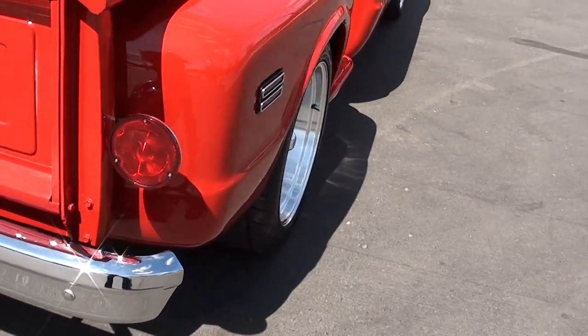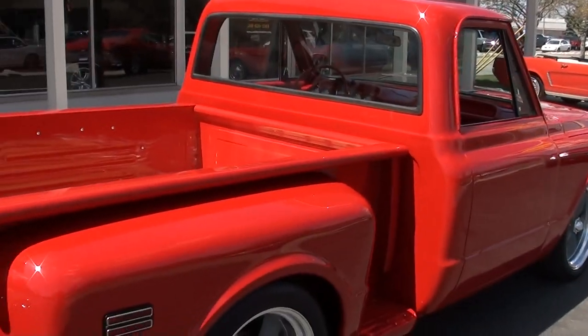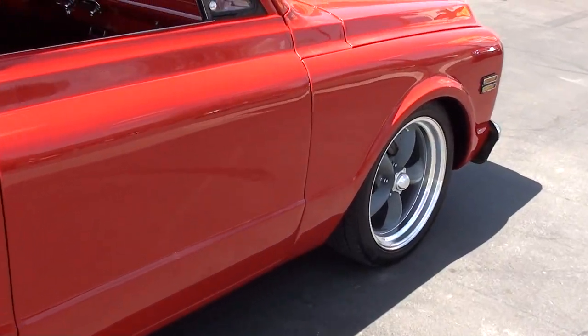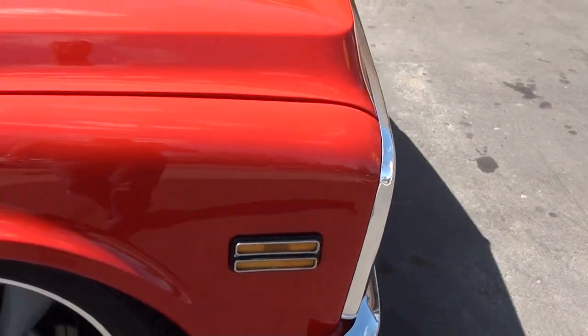Jay just drove it and said it runs and drives excellent. Just a beautiful truck, guys. I love the wheels and tires, I love the color. If you're looking for a nice truck, I think you are going to fall in love with this thing.